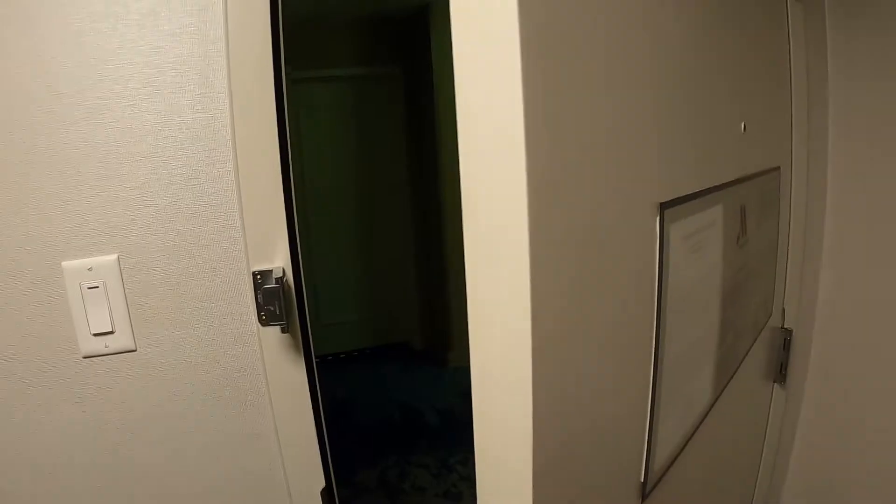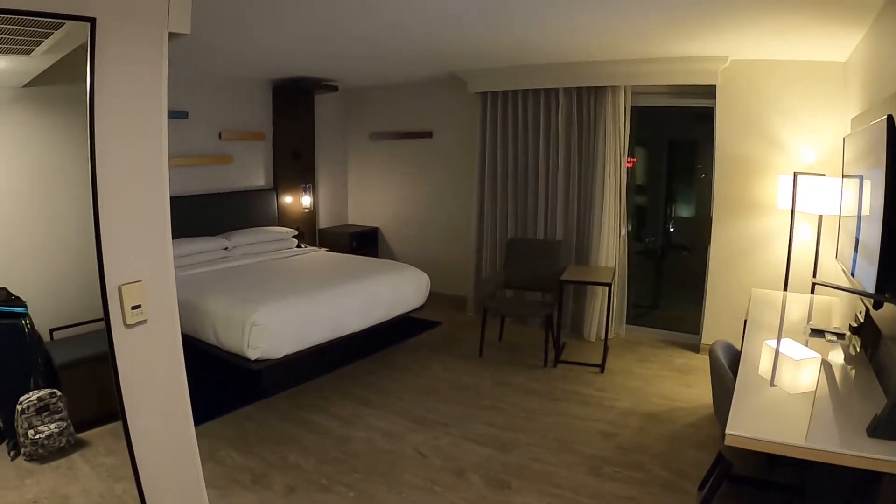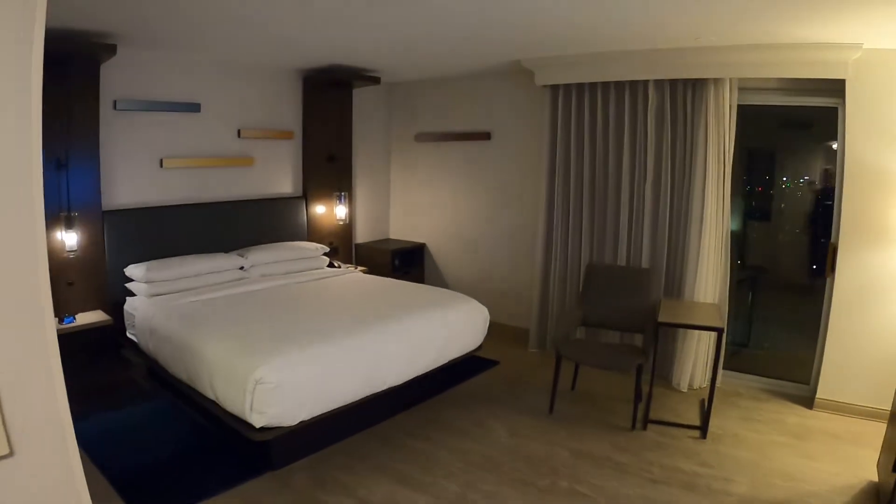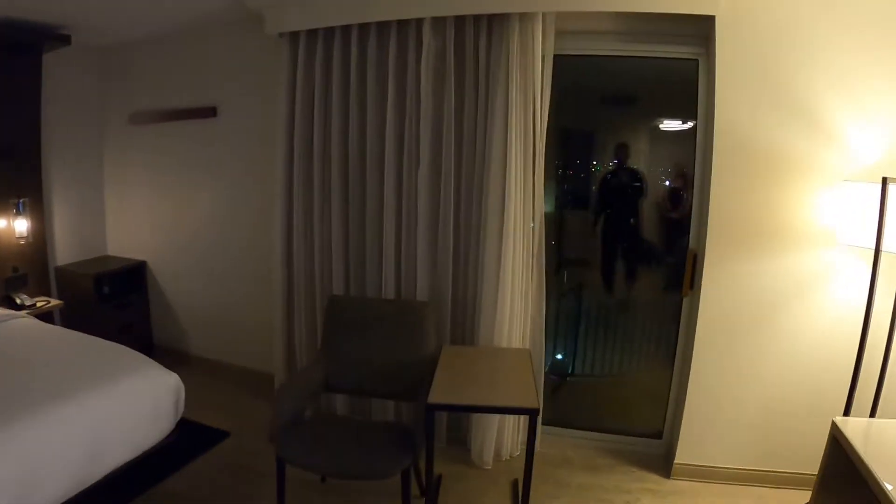Hey guys, Traveling Mayhem here. We are at the Anaheim Marriott Convention Hotel and we thought we'd do a quick room tour because we got upgraded as soon as we got here. We're here for a Touch of Disney, so let's show you our room. We are in this awesome hotel room — it's the extra large king room with a balcony view.